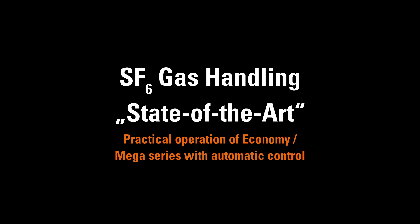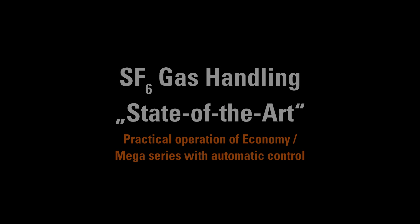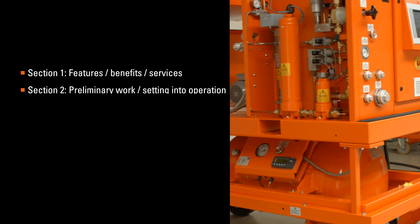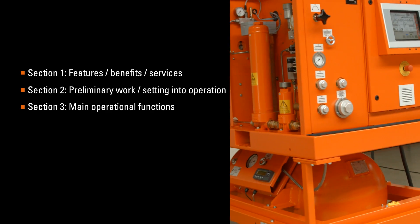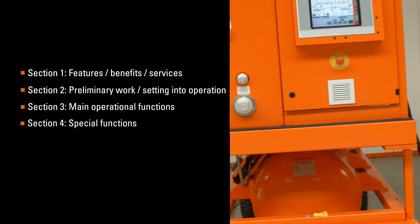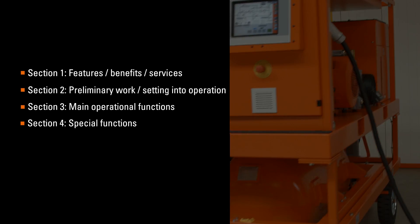Welcome to this video which will give you an overview of features and functions and will assist you in operating the Economy and Mega service units with automatic control. We have divided this video into four sections: features, benefits and services, preliminary work and setting into operation, main operational functions, and finally overview of special functions.